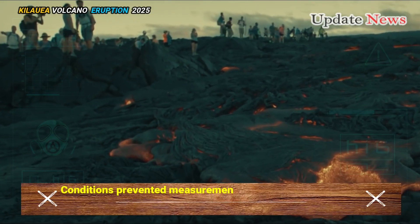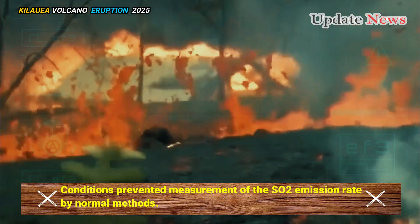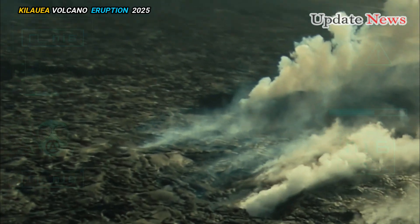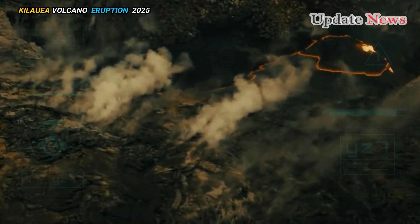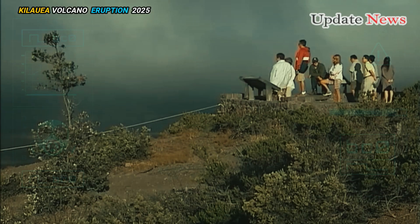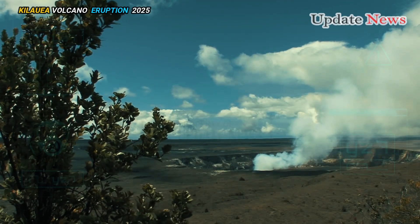Conditions prevented measurement of the SO2 emission rate by normal methods, but a nearby monitoring station estimated it at over 100,000 tonnes of SO2 per day, which had decreased by half by the afternoon. This estimate is similar to values measured in the early stages of previous summit eruptions in the past four years.